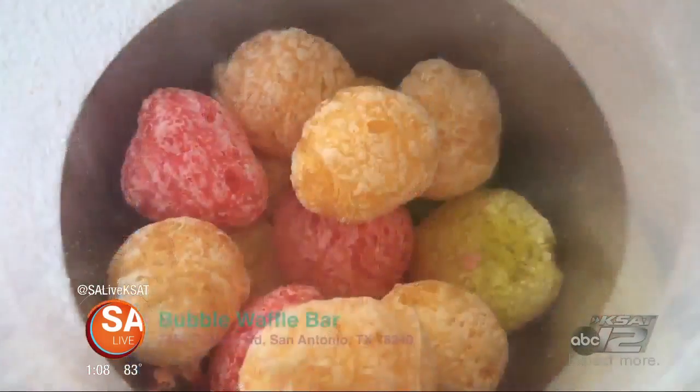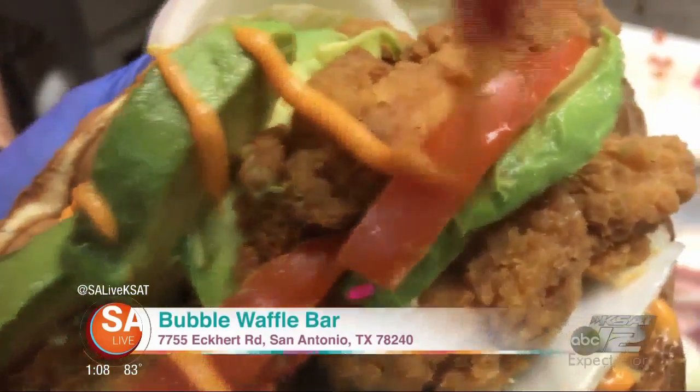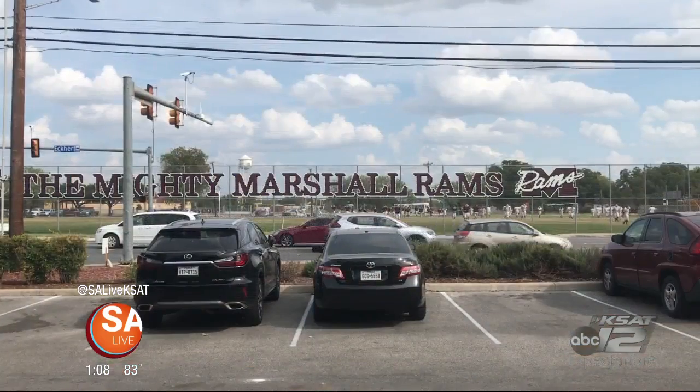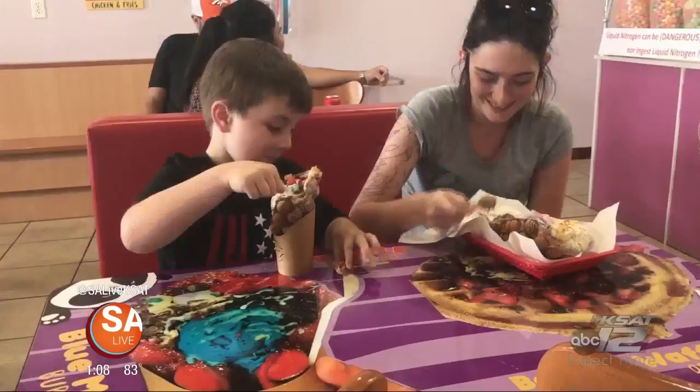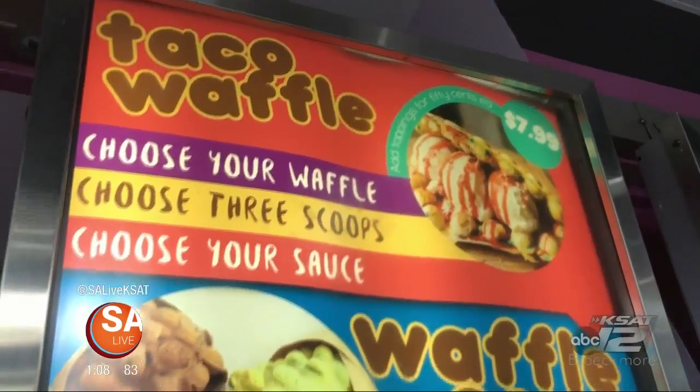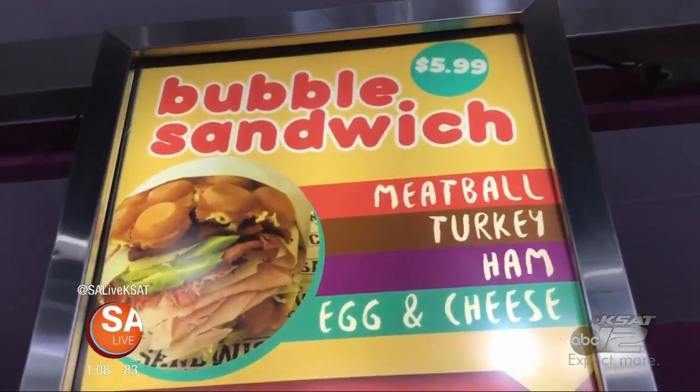Are you ready for some food magic? This is Bubble Waffle Bar, and they serve up some really creative treats. Take a look. Hey, it's David Elder with SA Live. Located right across the street from John Marshall High School is a place that's making all the best and unique Asian desserts here in San Antonio — all at one spot. Talking about Bubble Waffle Bar.